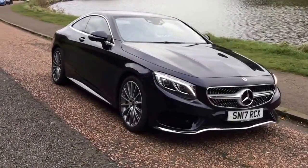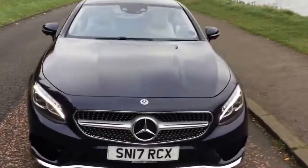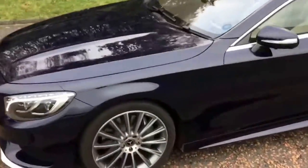This is Liam from Mercedes in Edinburgh here, just showing you around this stunning S500 coupe. This car's finished in cabin sight blue, as you can see.